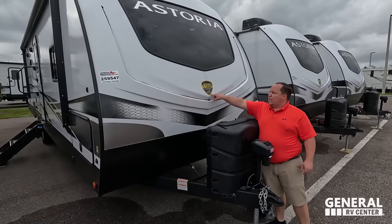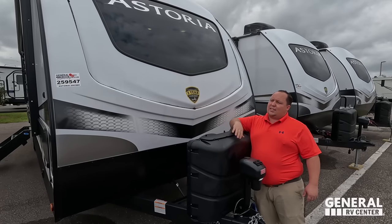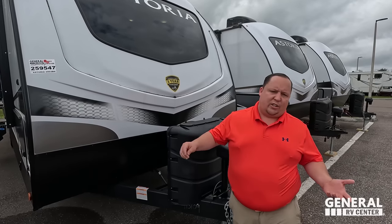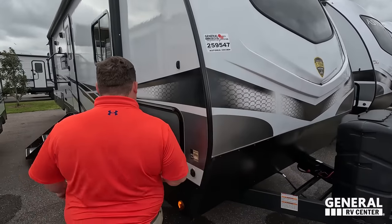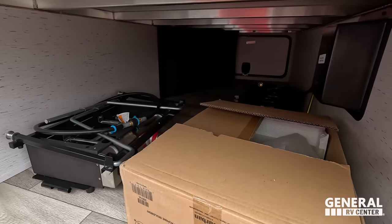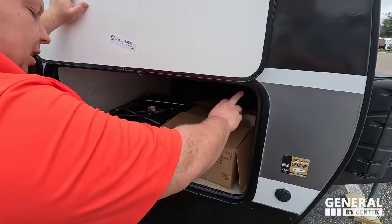This is a higher-end travel trailer, so we have a molded fiberglass front cap with LED lights and an awesome front windshield. Dutchman is a division of Keystone, so it does have a lot of similar Keystone features, one of them being that three-year structural warranty.